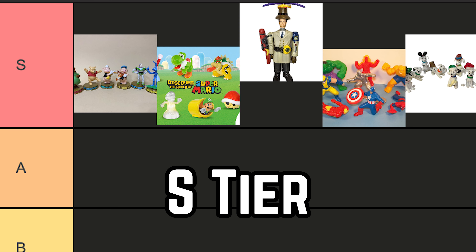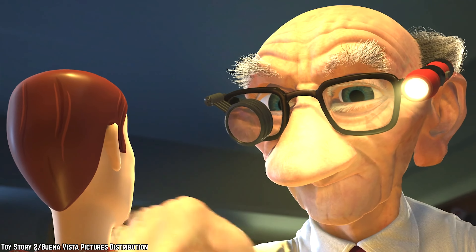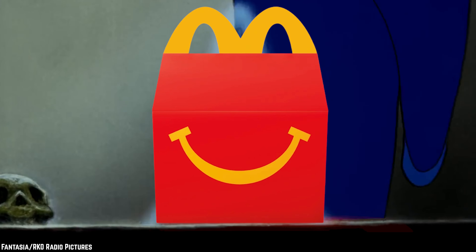Super Tier. 100 Years of Magic. Behold the 100 Years of Magic Happy Meal toys — a true gem in the world of McDonald's collectibles. These commemorative pieces celebrated the centennial anniversary of the Walt Disney Company in style. Crafted with intricate detail, it featured mini figurines of beloved Disney and Pixar characters, from Mickey Mouse to Buzz Lightyear, capturing the essence of a century's worth of enchantment. Its timeless appeal and craftsmanship made these toys a must-have for Disney fans.